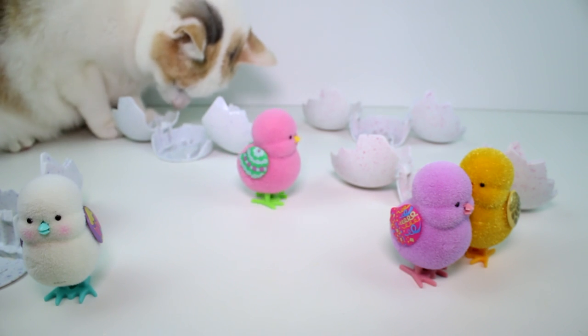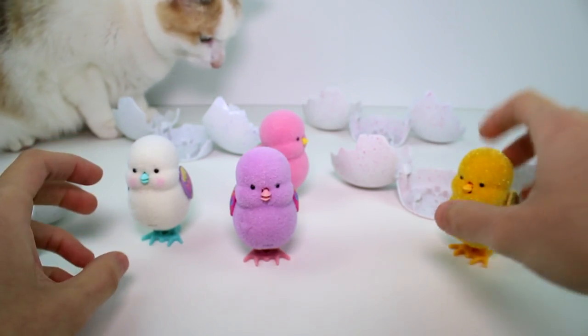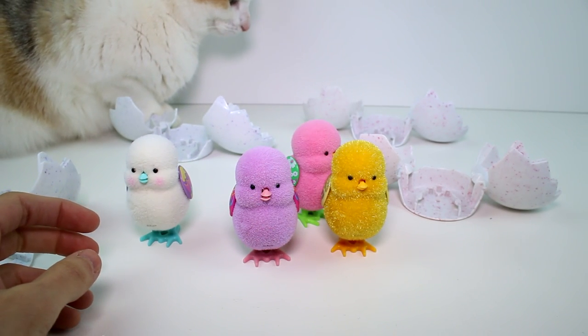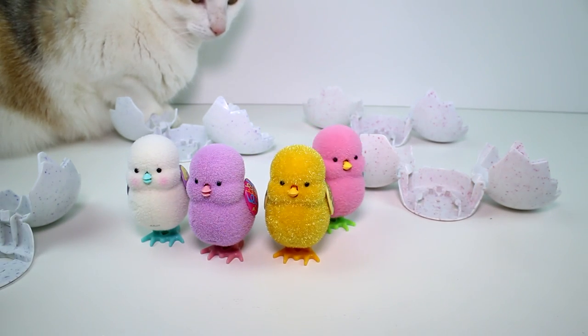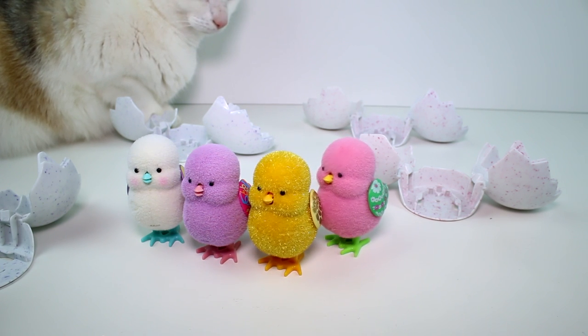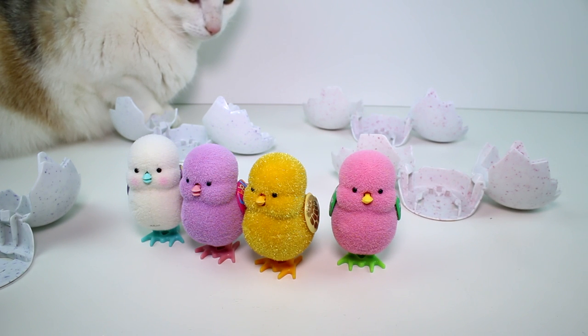She's like, 'Nah, I'll pass!' Let me know which one of the chicks is your favorite — I'm going with the limited edition gold chick. I cannot believe I got the limited edition gold chick, that is so crazy! Also, make sure you give this video a thumbs up and don't forget to subscribe because I post new videos every single day. Thank you so much for watching and I'll see you next time, bye!